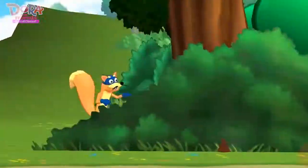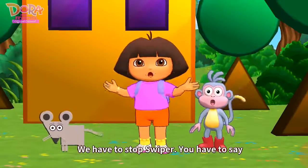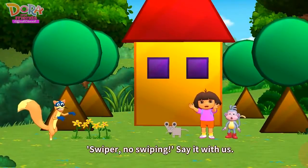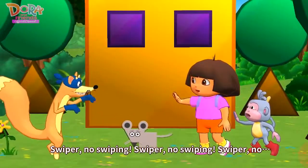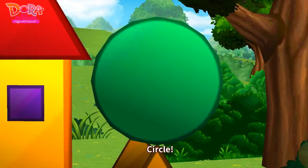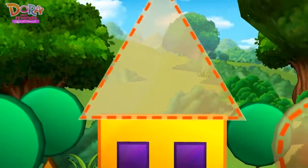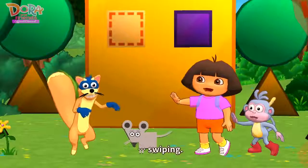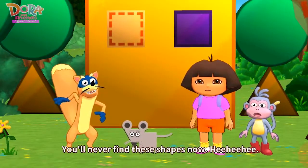Where? We have to stop Swiper. You have to say... Swiper, no swiping! Say it with us. Swiper, no swiping! Swiper, no swiping! Swiper, no... Circle! Swiper, no swiping! Triangle! Triangle! Square! Swiping! You're too late! You'll never find these shapes now!